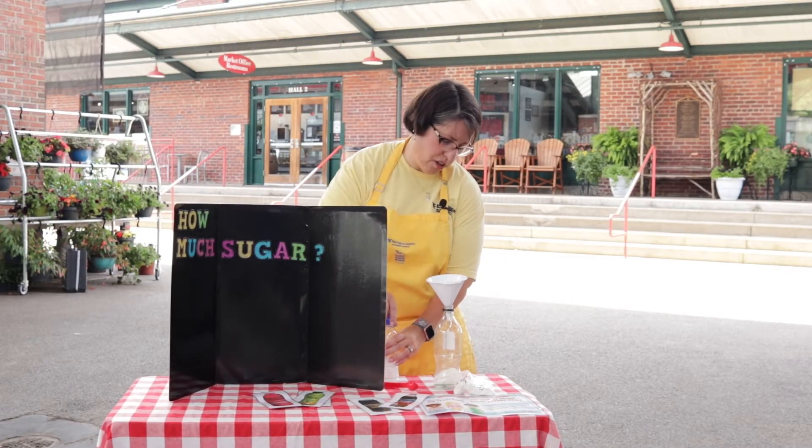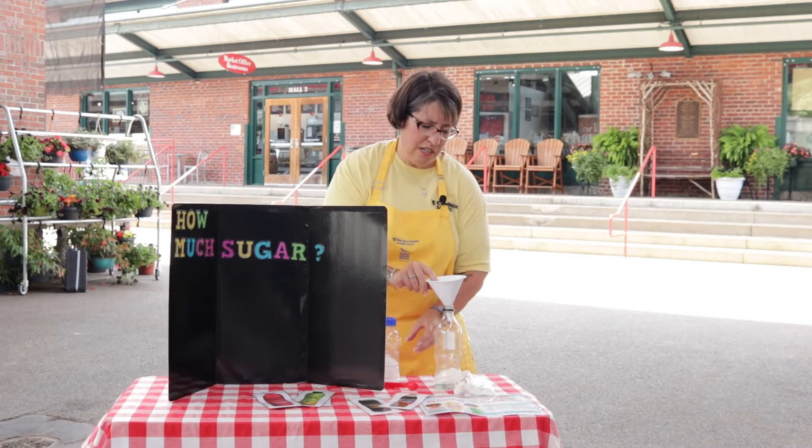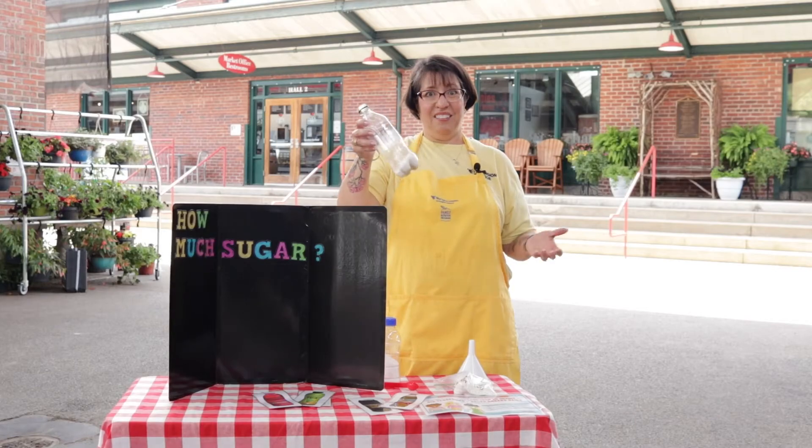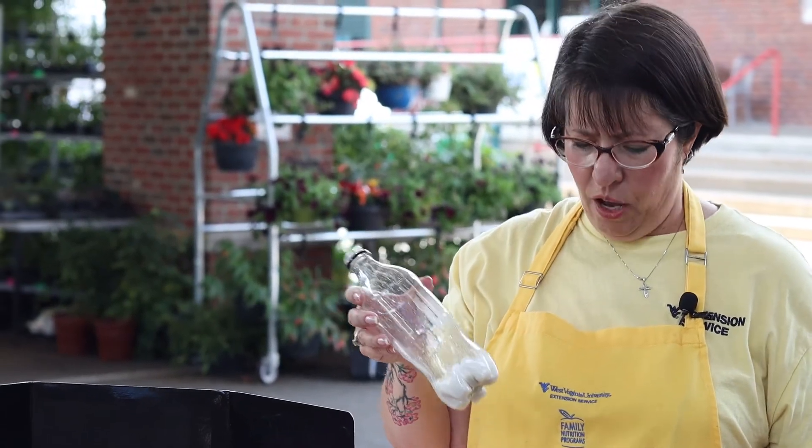So that looks like a lot of sugar to me. But the question is — so what? So what if your soda has this much sugar in it? Is that a lot? Is it too much? Is it not enough? How do we know?